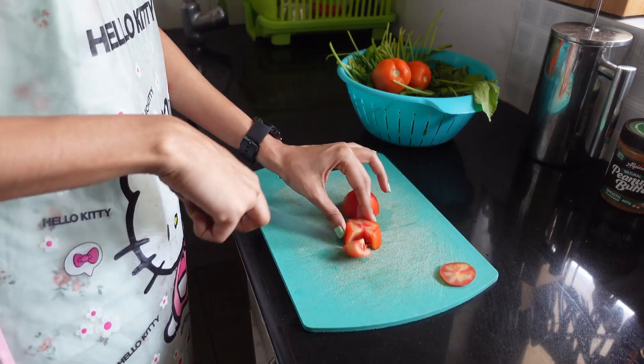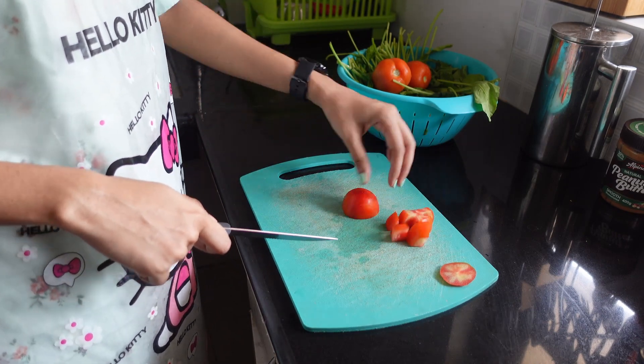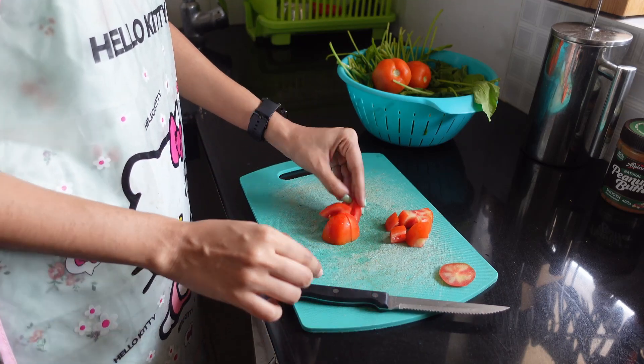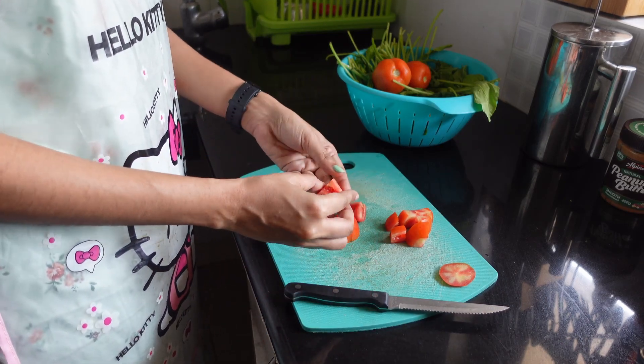I also apply natural products directly to my skin, like tomato, papaya, and cucumber. It takes no effort at all and is completely natural. For example, when I'm cutting tomatoes while cooking, I take a small piece and apply the juice to my face, washing it off after 10 to 15 minutes. I do the same with papaya and cucumber — these work their magic while I'm cooking or eating.